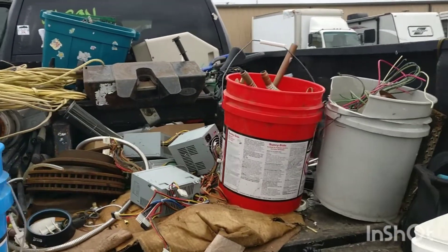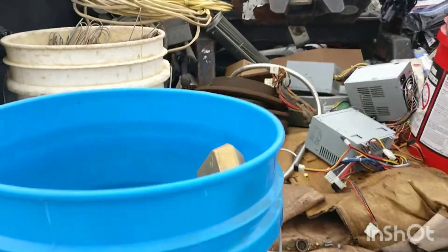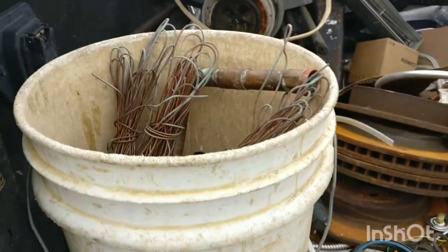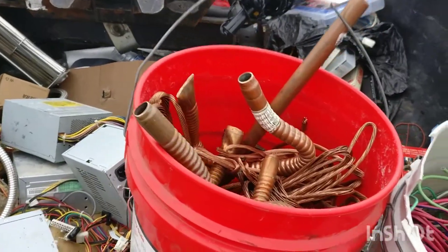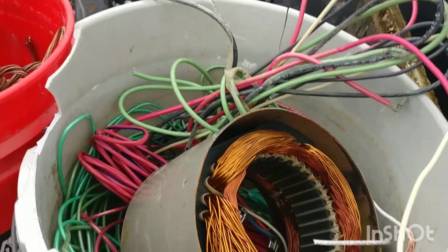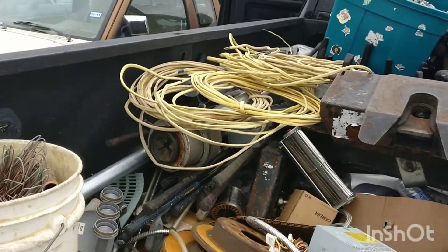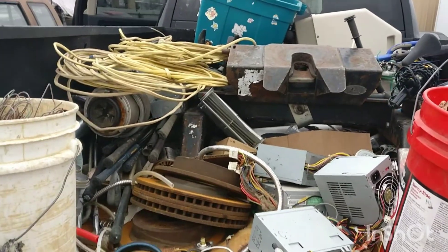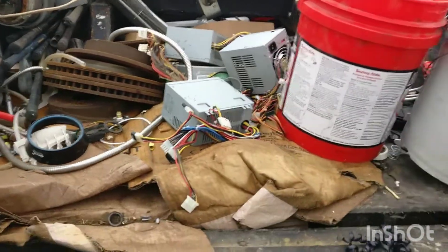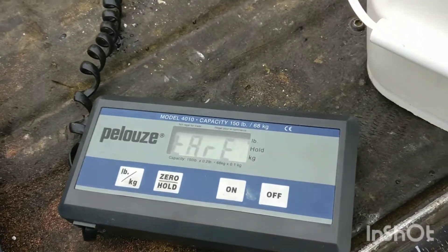Good morning everybody — well, it's not actually morning, it's around 11 o'clock, but it's morning to me. We're going to do a bit of a turn in. I've got some brass, some number two, some number one, some unclean wire, an aluminum motor — just a motor. I'm going to take that wire in as it is. I've got two totes back here with some boards and maybe some power supplies. Let's do a pre-weigh in here — I've got the scale set up. Zero that out and see what the brass weighs.